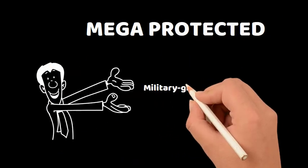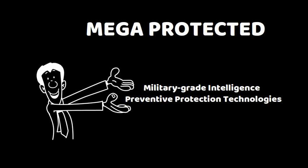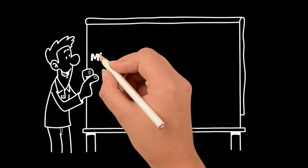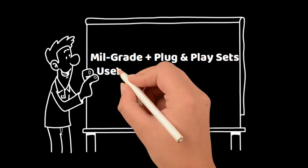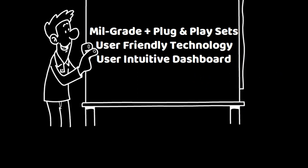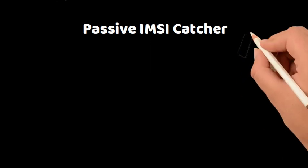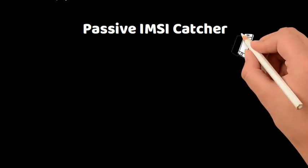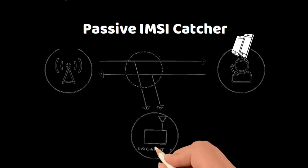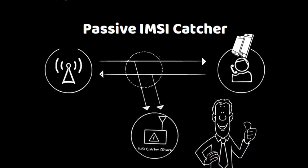MegaProtected brings military-grade intelligence and preventive protection technologies to a broader audience, introducing three plug-and-play, user-friendly solutions with a highly intuitive dashboard. Introducing the passive IMSI catcher — detecting IMSIs with our mobile, portable passive IMSI catcher, including user-friendly configurations that are very easy to use without technical knowledge.